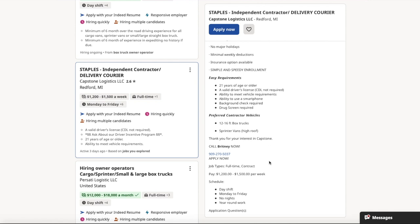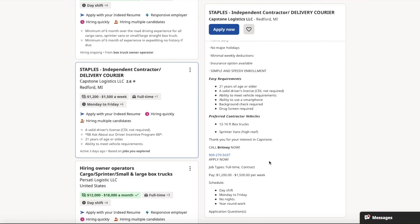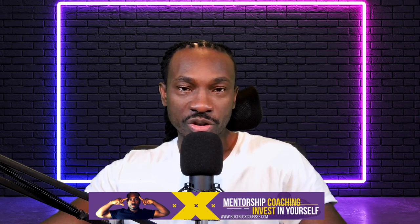There you have it, guys — that's Capstone Logistics. As promised, once a week I'm going to try to bring you a company that provides work for cargo vans, sprinter vans, and 10 to 16-foot box trucks. The company we're profiling this week is Capstone Logistics, and they have the Staples account for you guys.